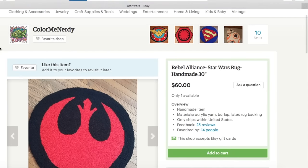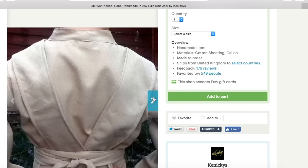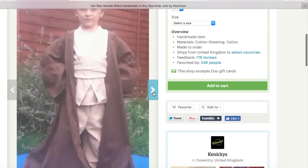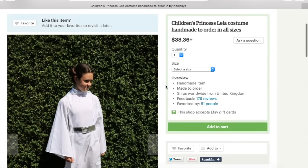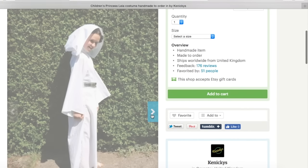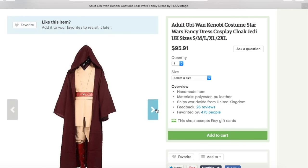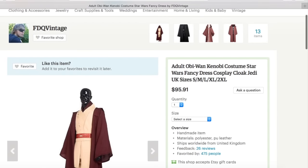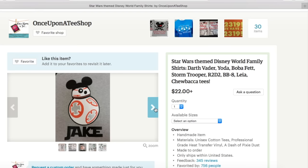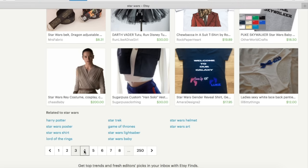Another awesome gift you can give is a Jedi costume — look how epic and well made it is, and how happy the child is. You can give this to a little girl as well, but if she'd rather be Princess Leia there's also a really cute Princess Leia costume by Kenickies. For adults, there's also a Jedi outfit by FDQ Vintage. And if you want something simple but customizable, they have t-shirts with Star Wars characters where you can add the recipient's name to make it more special.